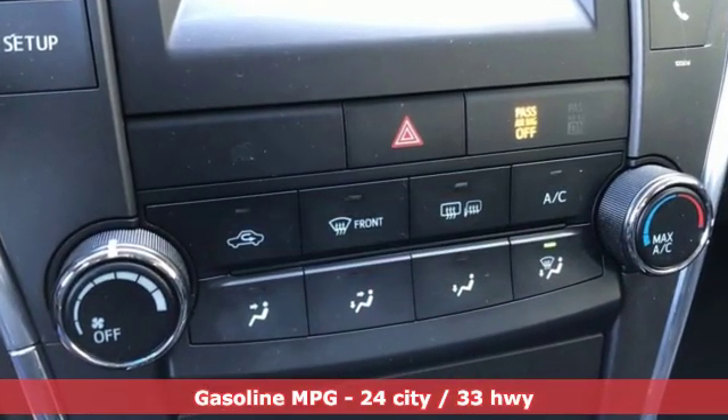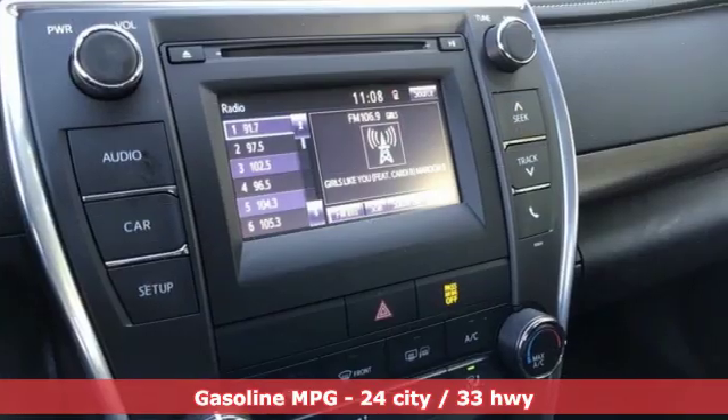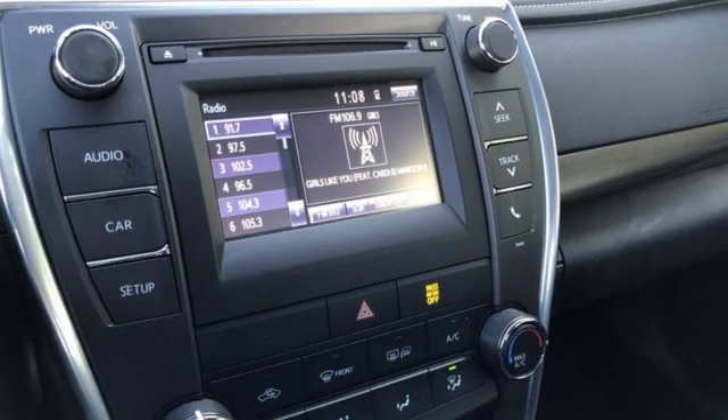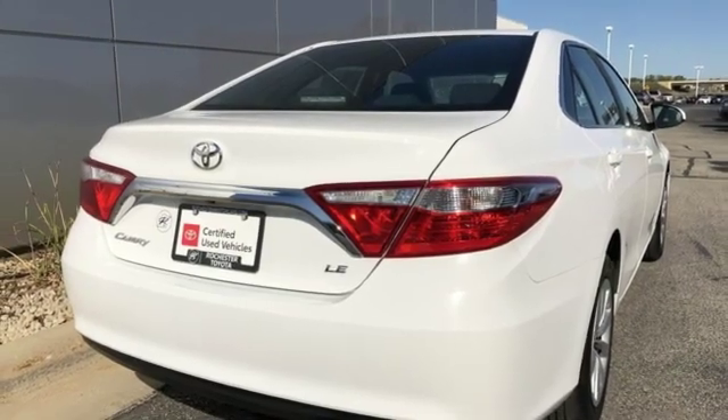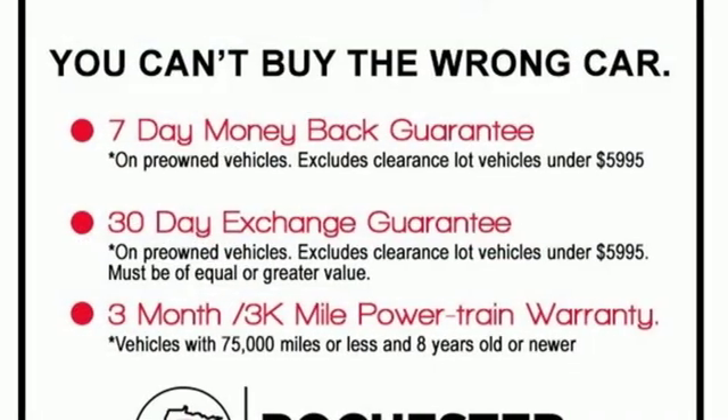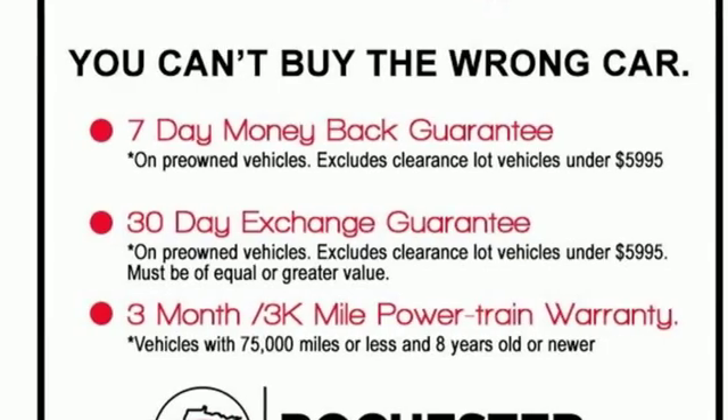Streaming audio, wireless phone connectivity, manual tilting steering column, power windows, manual telescoping steering column, inline four-cylinder engine, gas pressurized shocks, and power heated mirrors.